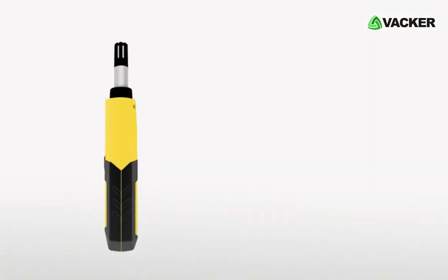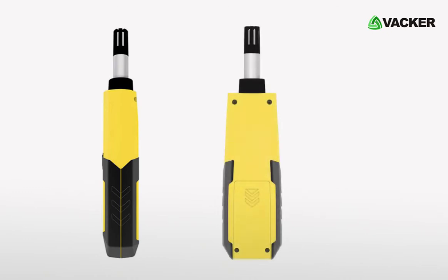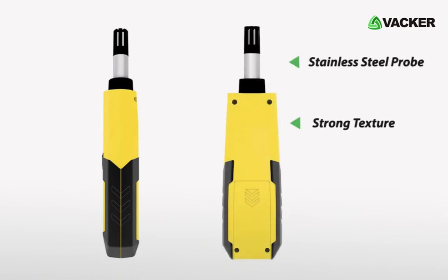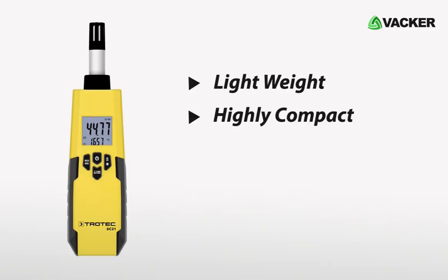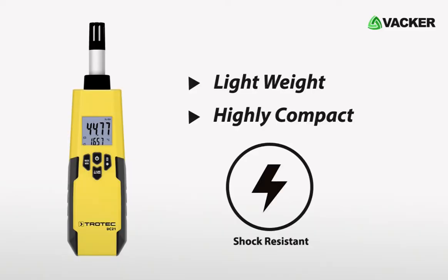This small climate measuring device is integrated with a stainless steel probe and strong texture for the daily rough use of different applications. It is lightweight, highly compact, and even shock resistant.